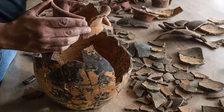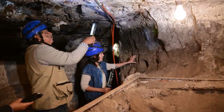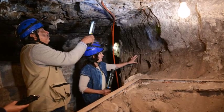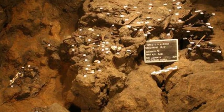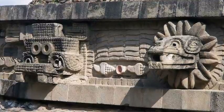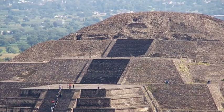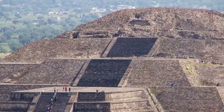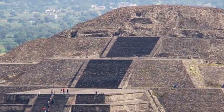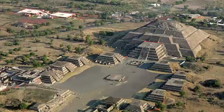As the tunnel has yet to be excavated, the researchers are unsure what exactly it may contain, but it's likely similar objects and corpses will be found. The origin of the founders of Teotihuacan remains mysterious, but it's likely it began to be built around 300–100 years BCE. By the time the first millennium CE rolled around, it was the largest city in the pre-Columbian Americas, containing around 125,000 residents.